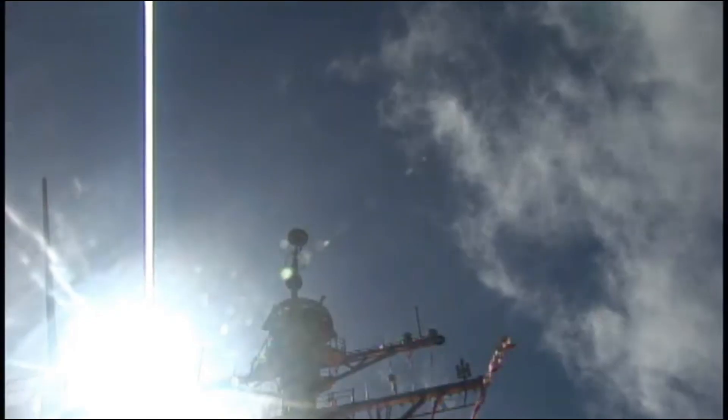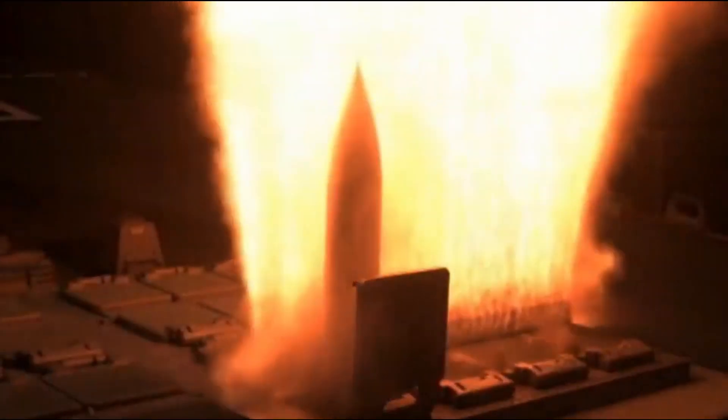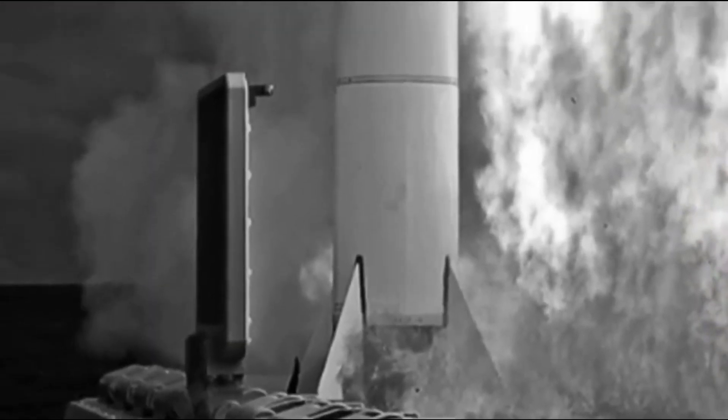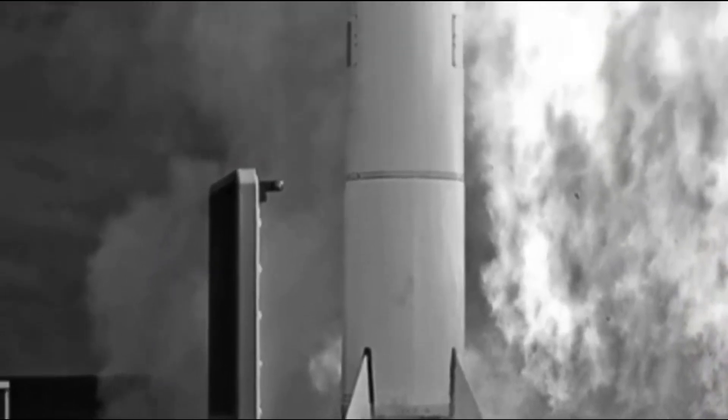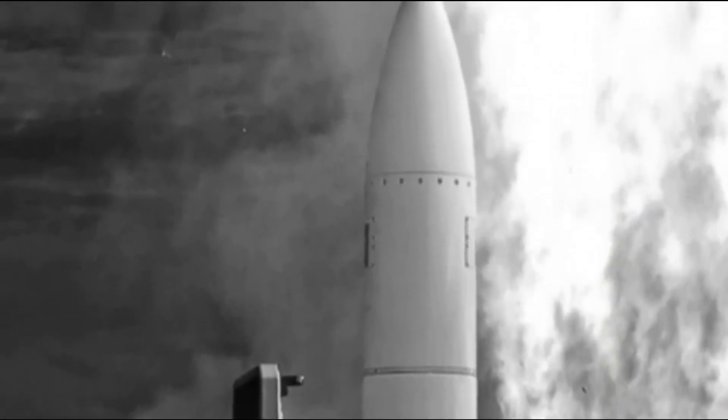In 2018, the Navy announced the cruisers would assume a new mission. Sailing from San Diego with loads of Tomahawk and SM-6 anti-ship missiles, the Zumwalt would function as long-range ship killers, capable of sinking enemy vessels from hundreds of miles away.